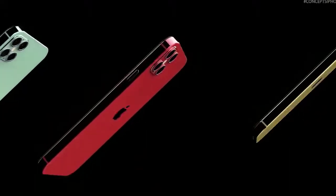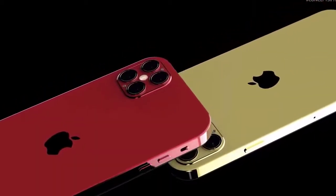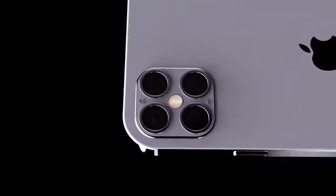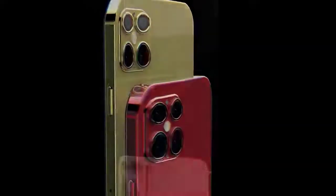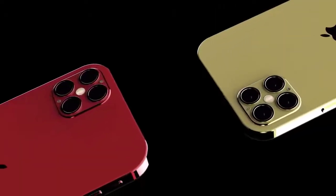Graphene batteries are still out of the question, but we can expect the 5.4-inch iPhone 12 to have a 2,800mAh battery, the 6.1-inch around 3,100mAh, and the 6.7-inch around 4,300mAh. It is also rumored that the iPhone 12 will have 5G connectivity and will be IP68 water resistant, shipping with iOS 14. On pricing, the iPhone 12 is expected to start at $649, and the iPhone 12 Pro 6.1-inch at $999.